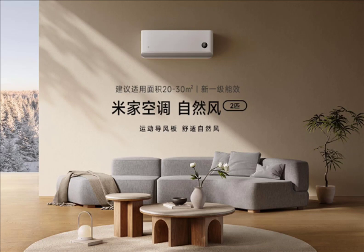It accommodates a wide range of cooling scenarios, and Xiaomi says it allows the user to enjoy a warm winter and a cool summer. The defrost performance is top-notch, featuring normal defrost and anti-quench defrost adaptive control algorithms.